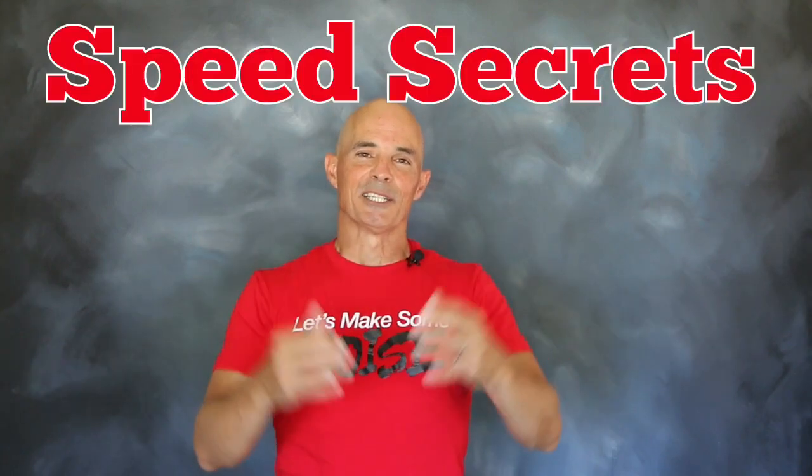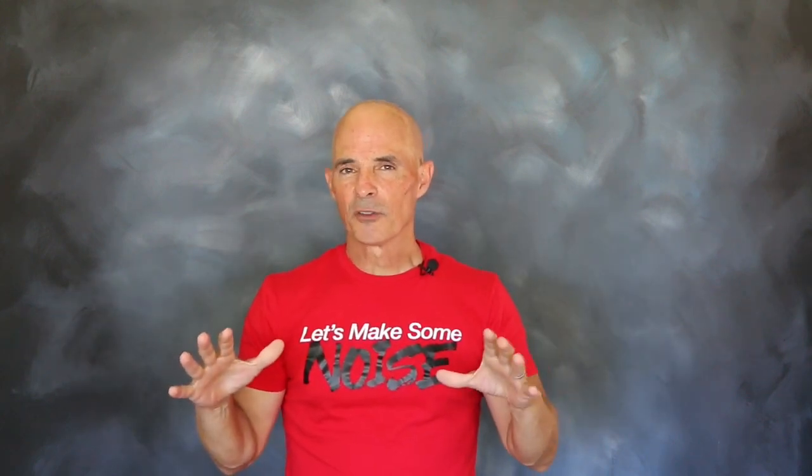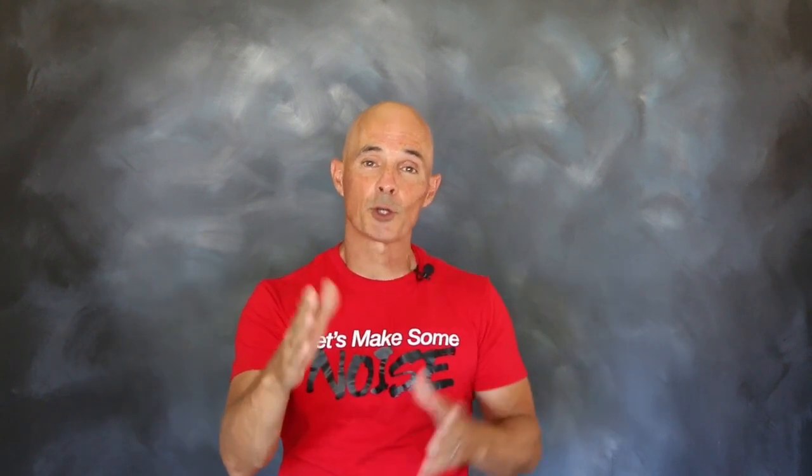Hey guys, Richard Oldner here for Speed Secrets. This episode is brought to you by the guys at Comp Cams. And unlike our other videos, there's no direct back-to-back test involved. In fact, we've already upgraded the camshaft on our ZZ454 crate motor.